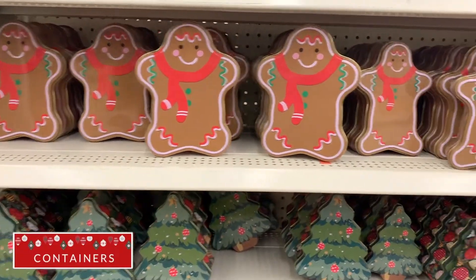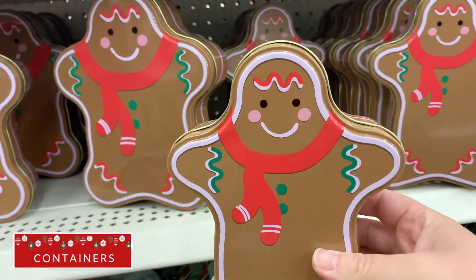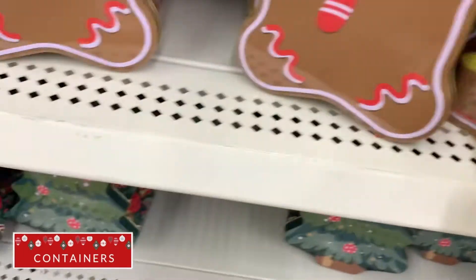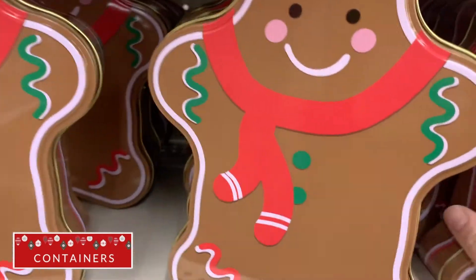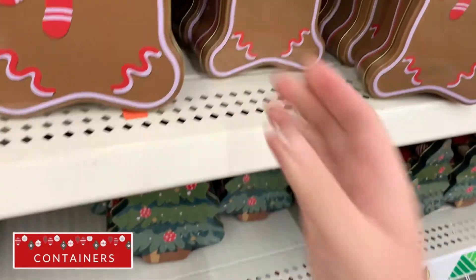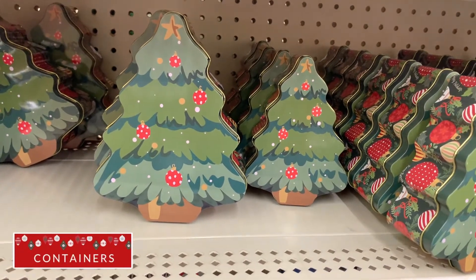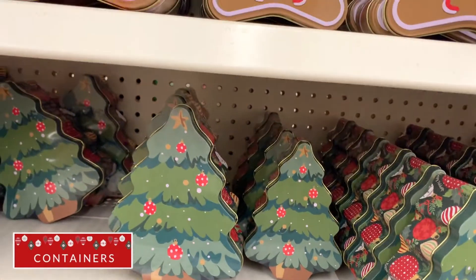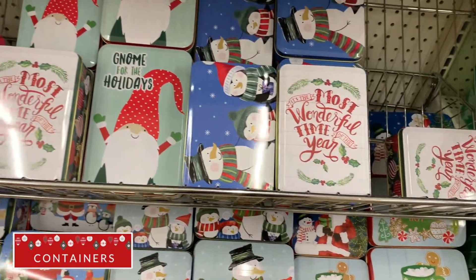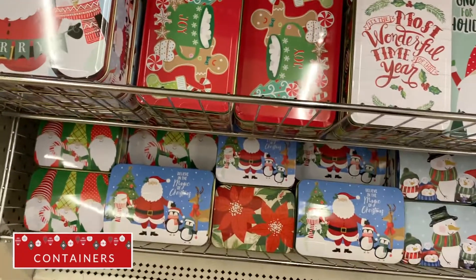I always stock up on these little tin containers. This year they have little mailboxes and little tree and snow people containers. In the past we've made spice nuts to give out during the holidays and these are the perfect container for that gift. I think in Hallmark movies they call these cookie tins. You really cannot beat the price — at Target and Walmart they're around three dollars and here they're only one dollar.